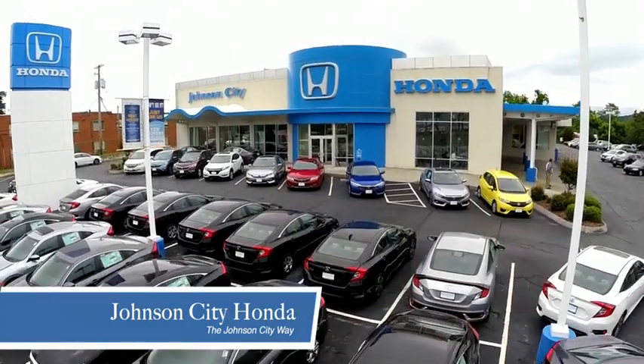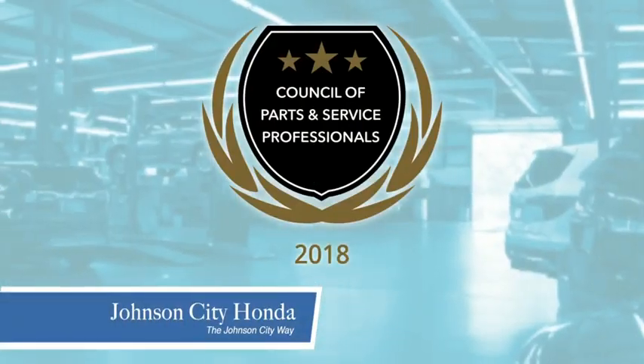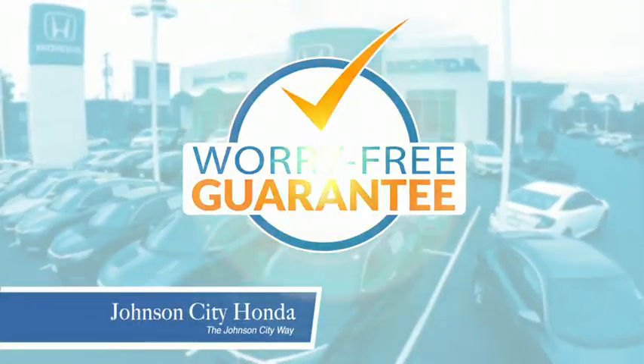Thank you, Tri-Cities, for making Johnson City Honda the area's only 11-time Honda President Award winner and the recipient of the Council of Parts and Service Professionals. At Johnson City Honda, we have a commitment to deliver the service, selection, and savings you're looking for when buying a Honda.